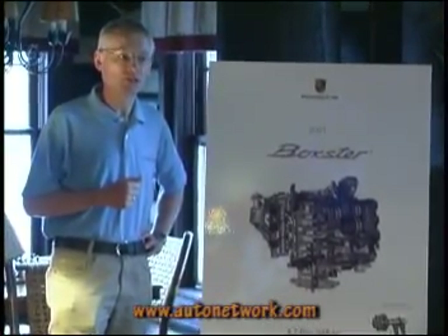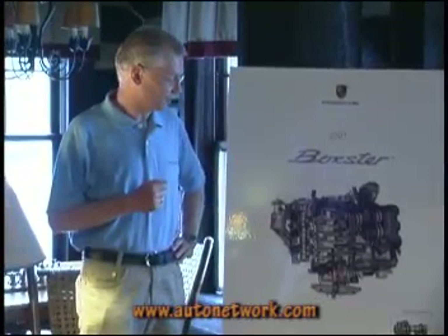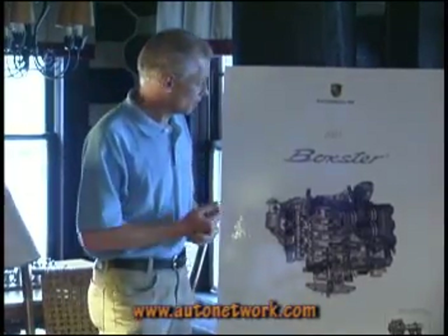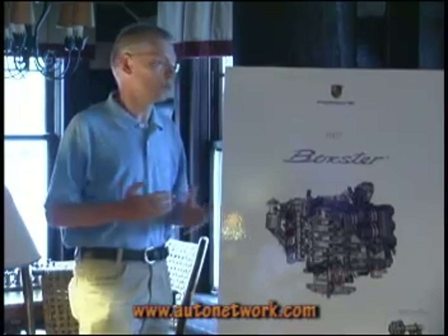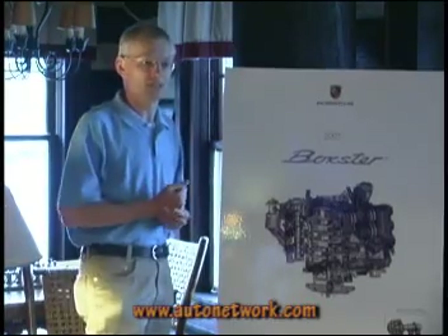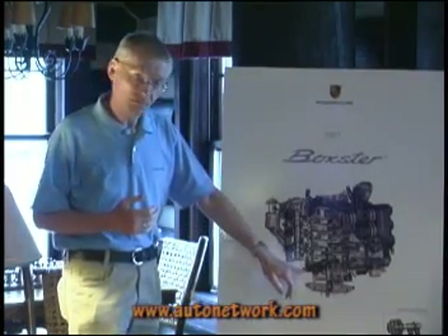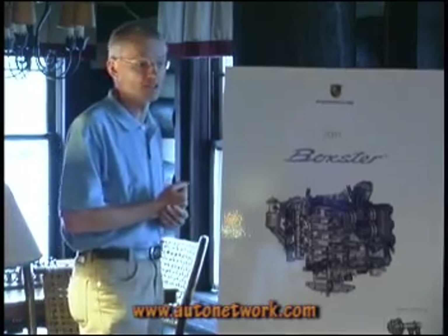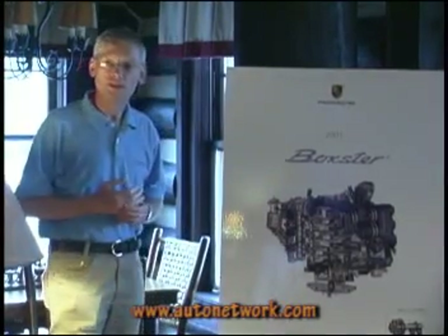The main argument was the legislation in California for emissions, and of course the federal states. We now have to fulfill ULF2 in California and the corresponding legislation here in the rest of the USA. The second point is that fuel prices all over the world are increasing, so we have to develop an engine which decreases fuel consumption. For the 2.7 liter, we now have 32 miles per gallon in the highway cycle — quite a value for a sports car. For the city cycle we have 23 miles per gallon.